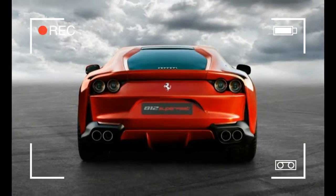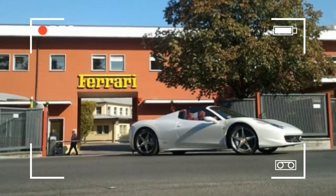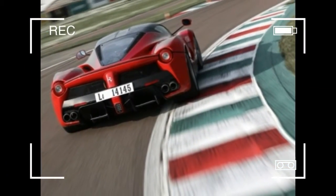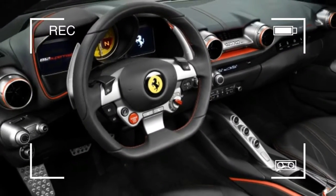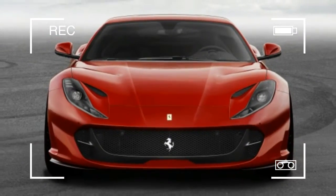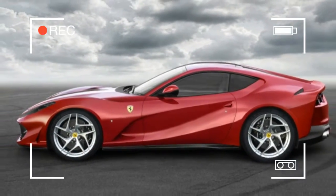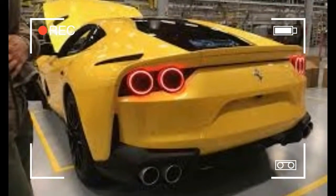The 8 in the name is a reference to the car's 800 metric horsepower — call it 789 in American. Equipped with the same variable length intake runners that shorten and lengthen the intake tracks to maximize airflow, the new V12 achieves that lofty power output at 8,500 rpm, along with 530 pounds-foot of torque at 7,000 rpm. That equals the LaFerrari's power and bests its 516 pounds-foot.